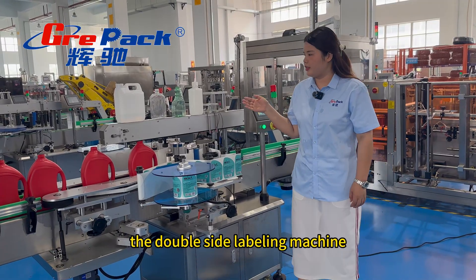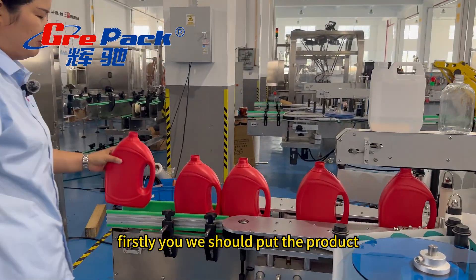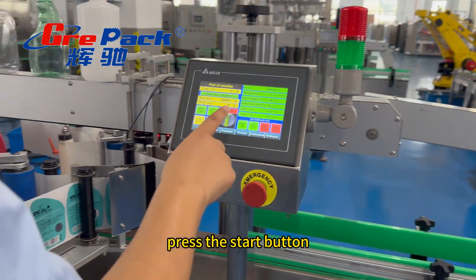Let me turn on the double-sided labeling machine to show you how the machine works. Firstly, we should put the product on the conveyor. Then, we should press the start button.